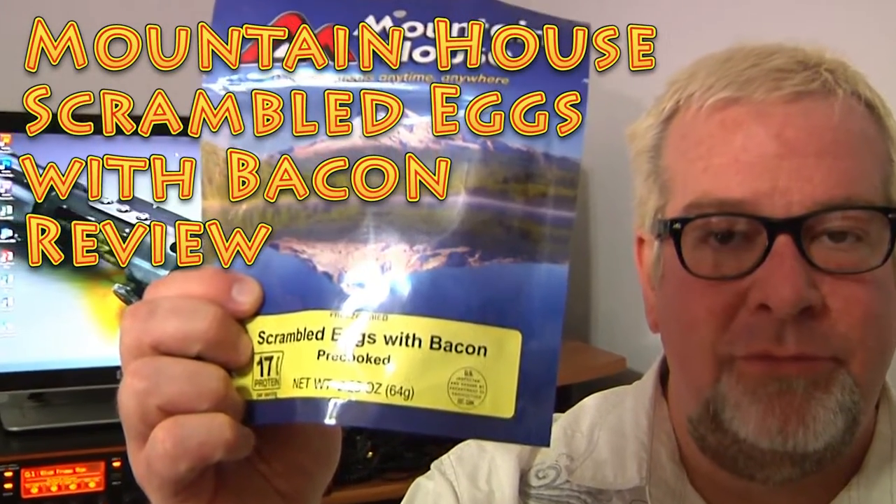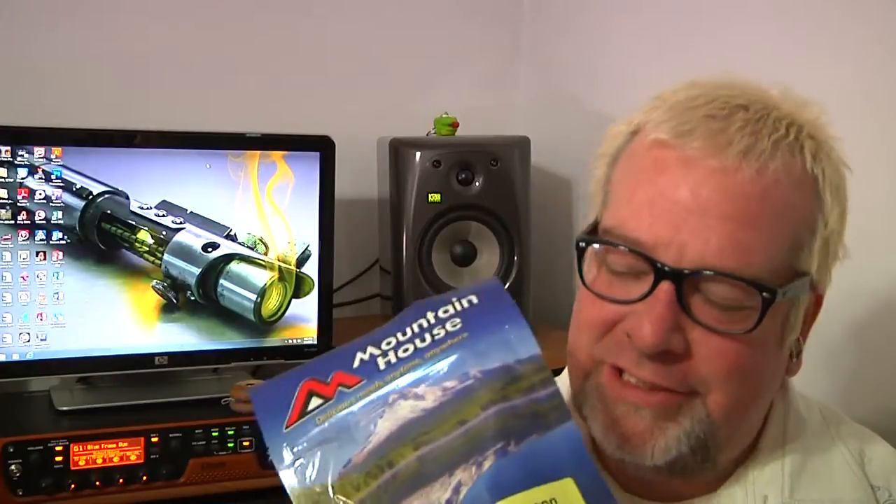I'm Brad with Big Family Homestead, and today we've got a quick video review of the Mountain House Scrambled Eggs with Bacon Freeze-Dried Long-Term Food Solution. We know the value in keeping some shelf-stable food on hand at all times, whether there might be a natural disaster nearby or snow emergency, or whether you just want to keep some food in your storehouse for the what-ifs of life.